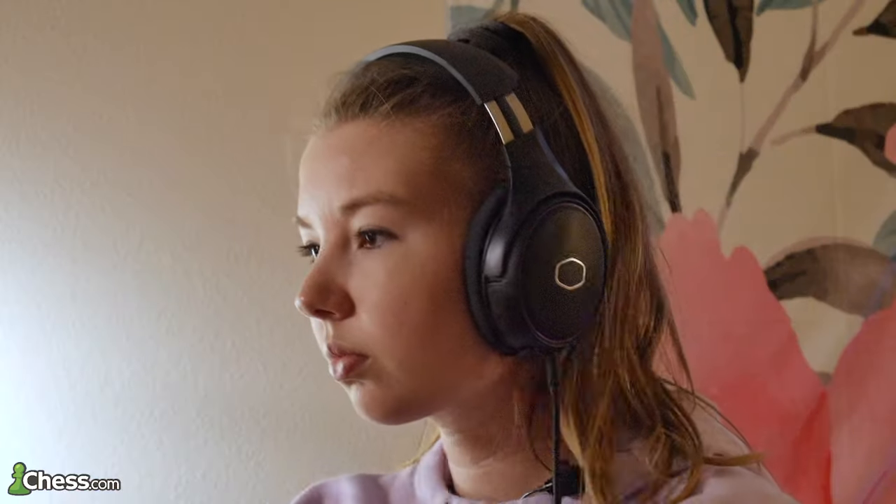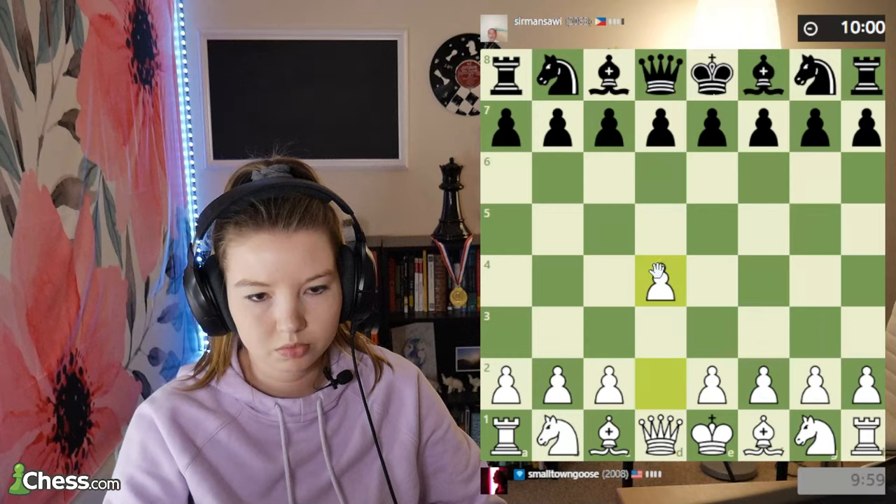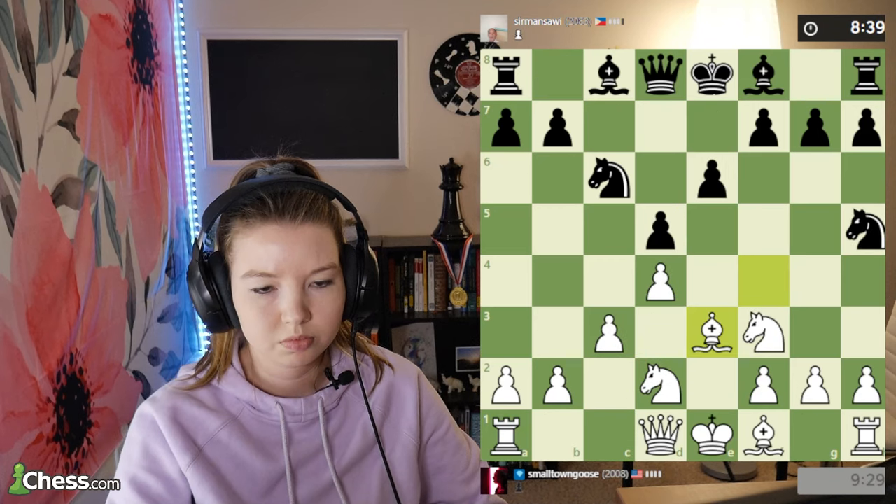Puzzle rush is done. I'm going to play my game. I try my best to just play one rapid game when I'm doing a study session.